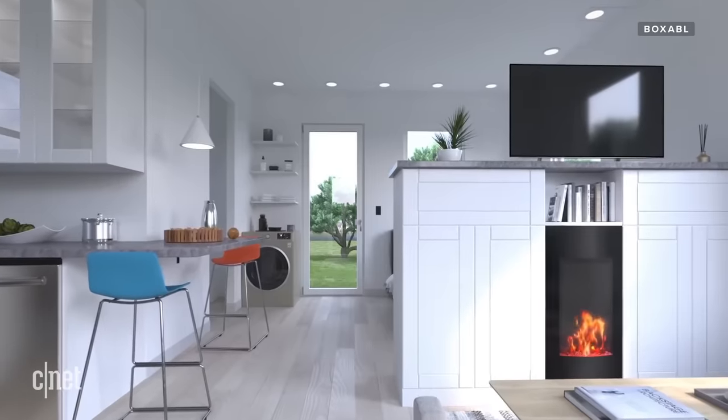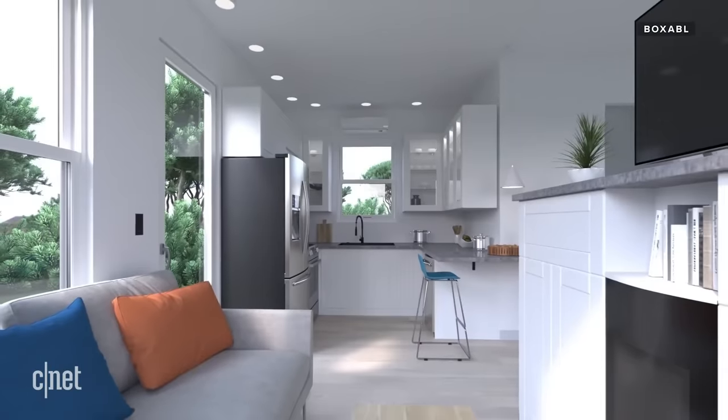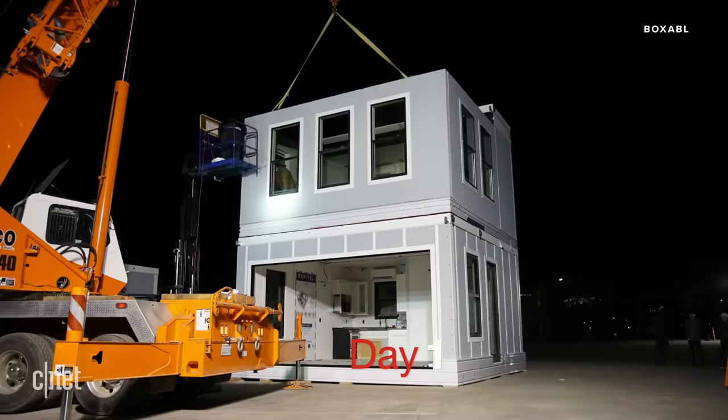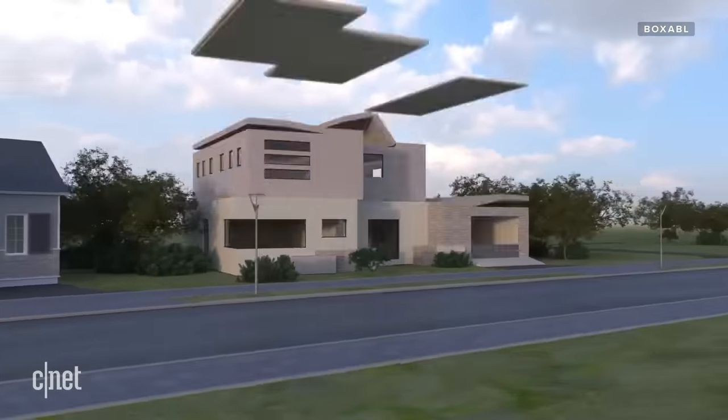We're starting out with the 20 by 20 size room module, but hopefully in the future we'll move on to larger sizes — 20 by 30, 20 by 40, 20 by 60. Right now our room modules can stack. We've done it a couple of times. You can really get just an incredible amount of configurations.